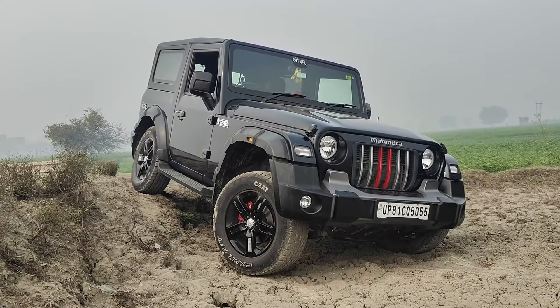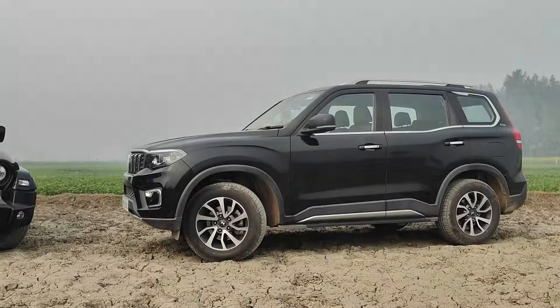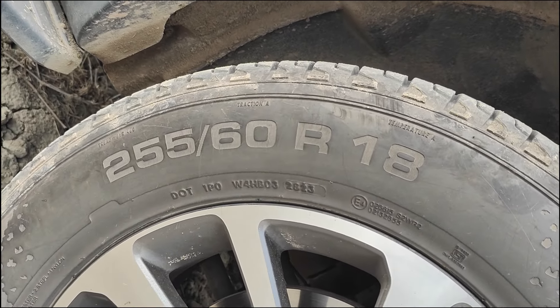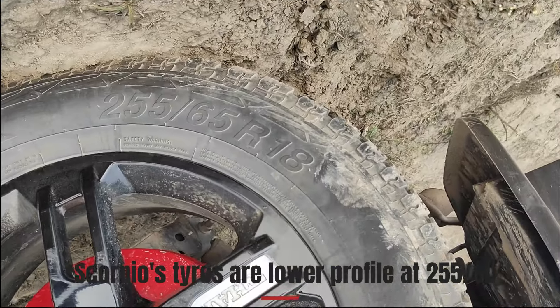Both cars are very rugged and indestructible with a ladder-on-frame chassis. They both have a 4x4 system with a low-range gear and a mechanical locking differential. The tire size is also the same at 255/65R18.